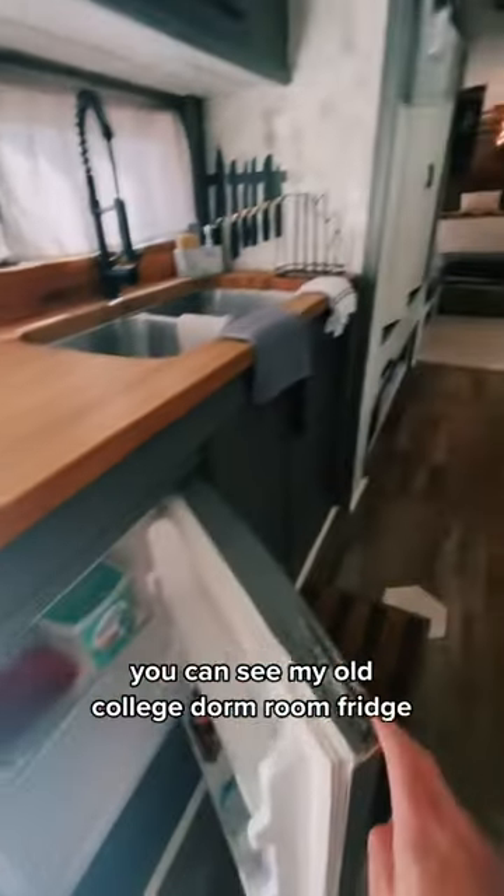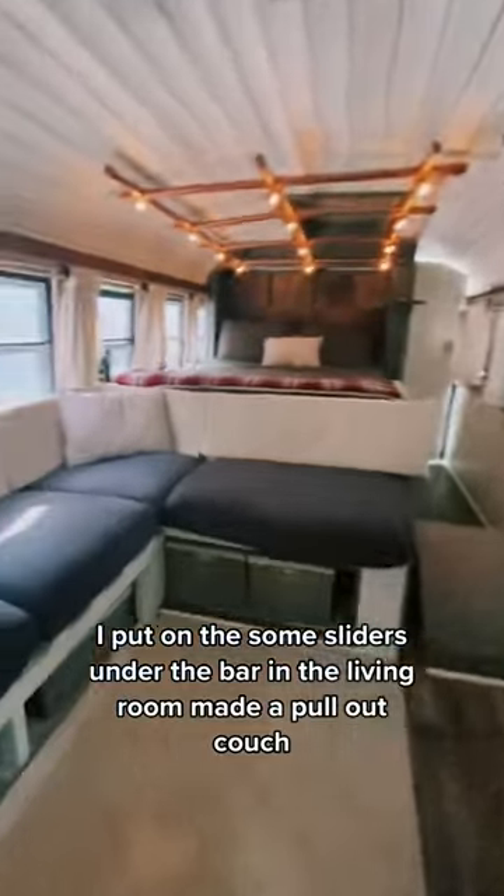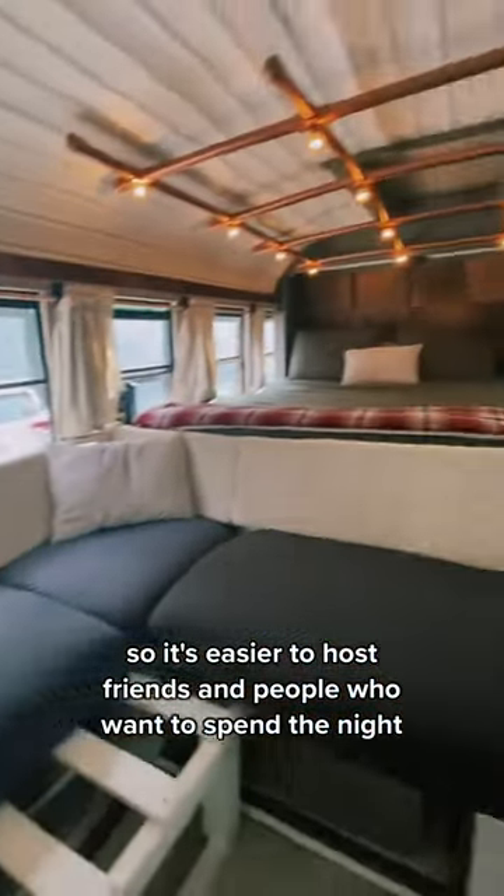It's got a fully functioning kitchen — you can see my old college dorm room fridge I painted. It has a keyboard, and I put some sliders under the bar in the living room. I made a pull-out couch so it's easier to host friends and people who want to spend the night.